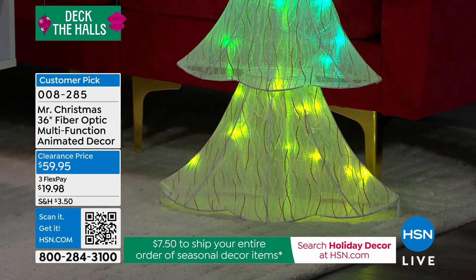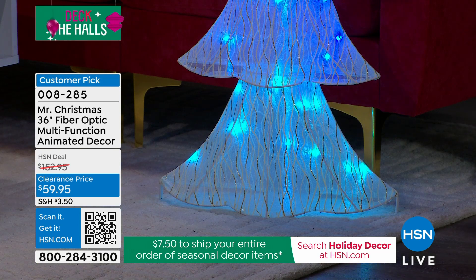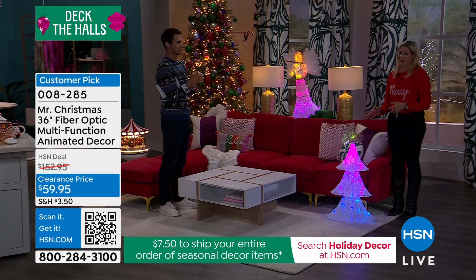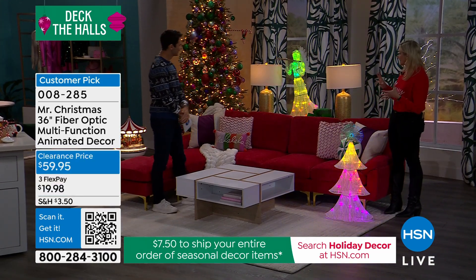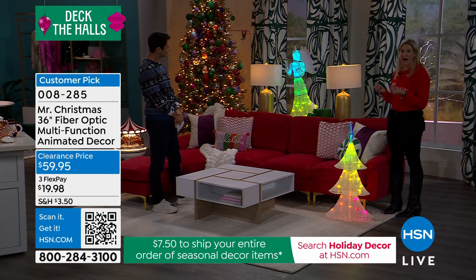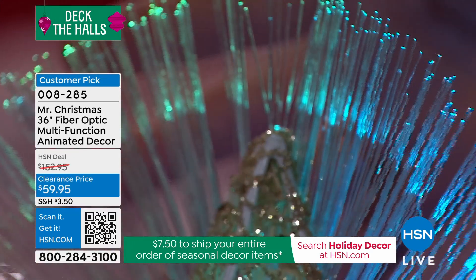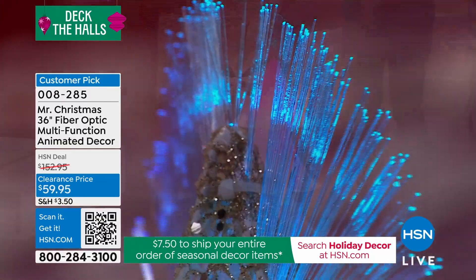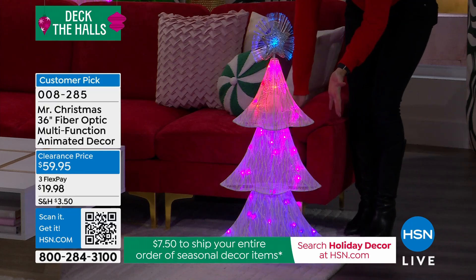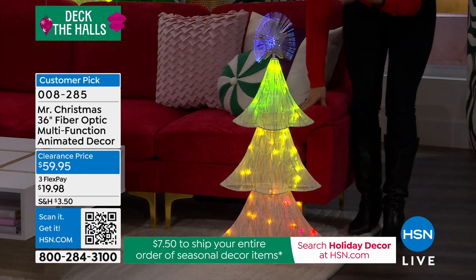I'm so impressed by the versatility you guys have brought to this. There's one thing to have that great angelic look, but the versatility in the lights is unbelievable. When you look at this RGB technology and see how bright and vibrant these are at three feet tall — indoor and outdoor safe — this is just the kind of piece you would have seen through a department store window and thought, how could I get something with this level of professional decorating?